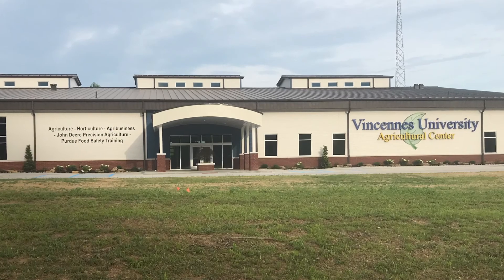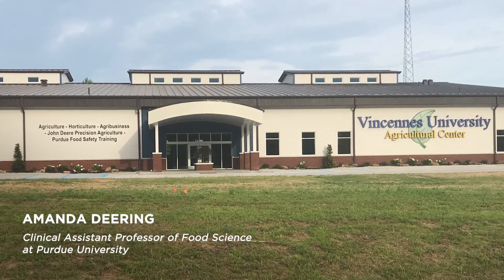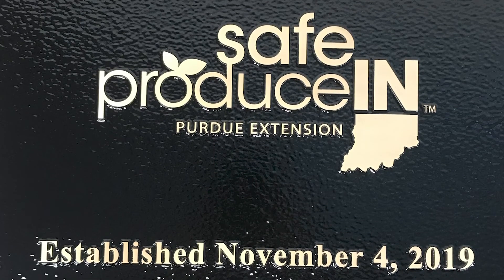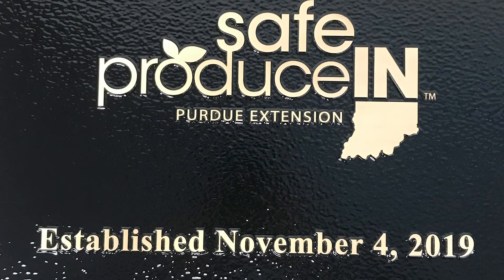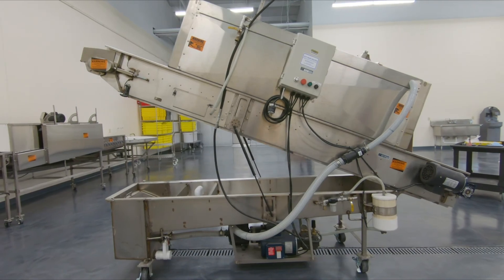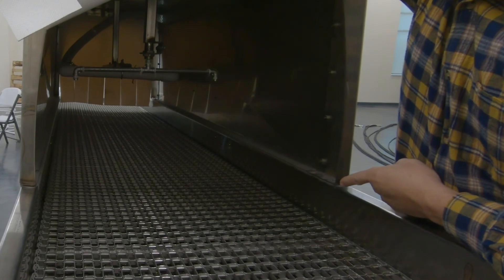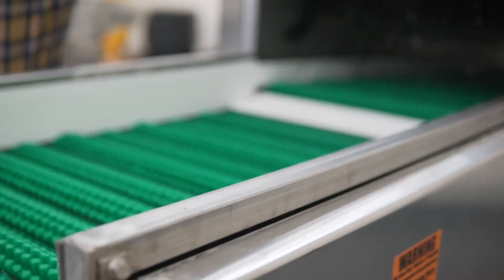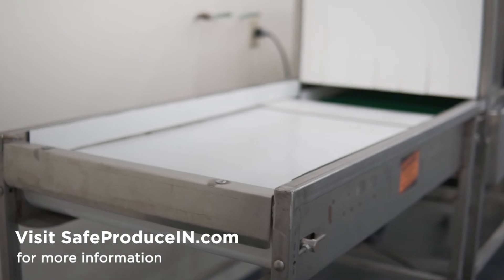Most of the equipment featured in this video can be found at the Purdue Extension Food Safety Training Hub. The Purdue Extension Food Safety Training Hub was established in 2019 through a partnership with the Food and Drug Administration as well as the Indiana State Department of Health. These funds went to develop the hub that we use for hands-on training for growers, so they can better understand good agricultural practices. We have the ability for post-harvest processing and to show these practices real-time to growers.